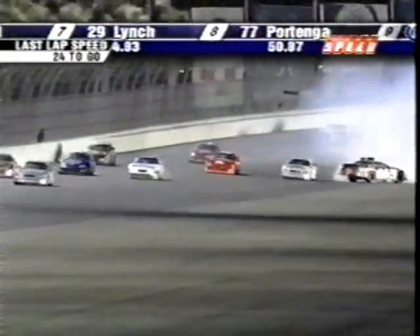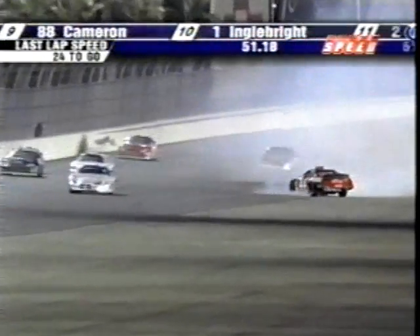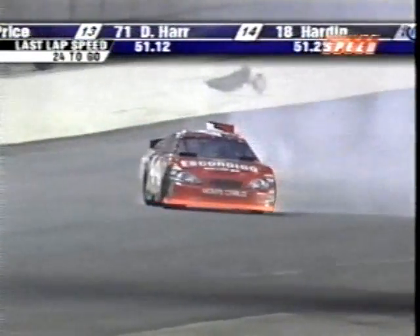My goodness. He struggled to save that. They kept hitting and hitting and hitting, and finally Myers turns around, looking at the flagman. Caution is still not out as everyone continues to race on.